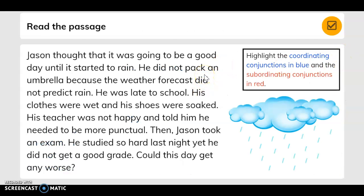Read the passage: Jason thought that it was going to be a good day until it started to rain. He did not pack an umbrella because the weather forecast did not predict rain. He was late to school. His clothes were wet and his shoes were soaked. His teacher was not happy and told him he needed to be more punctual. Then Jason took an exam. He studied so hard last night, yet he did not get a good grade. Could this day get any worse? Highlight the coordinating conjunctions in blue and the subordinating conjunctions in red.